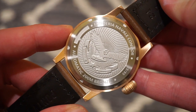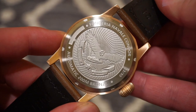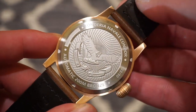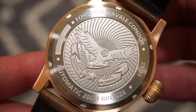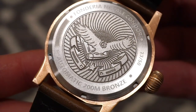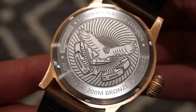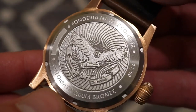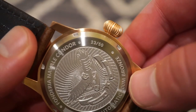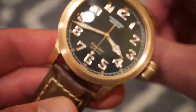The case back is in stainless steel, as you don't want the bronze touching your wrist. It has a really nice engraving of an eagle — getting a little closer, you can really see the detail and fine work. Everything is spot-on: '200 meters,' 'bronze,' 'Condor,' and your special edition number — this one is 23 of 50. They are only making 150 of these watches total across the different variations.